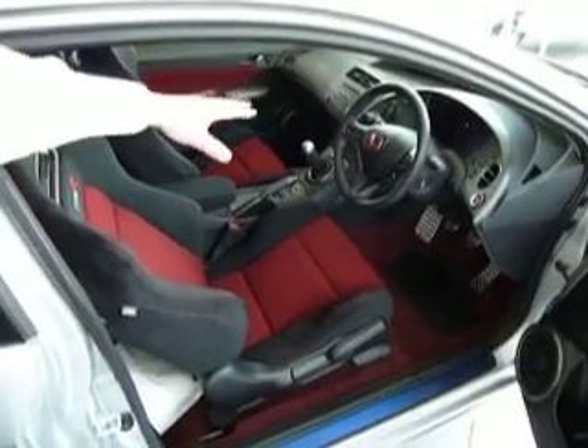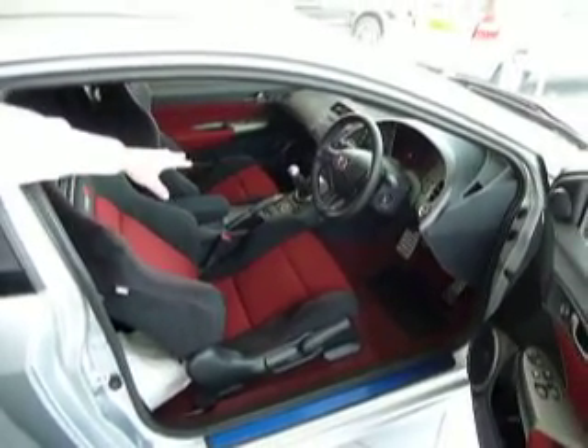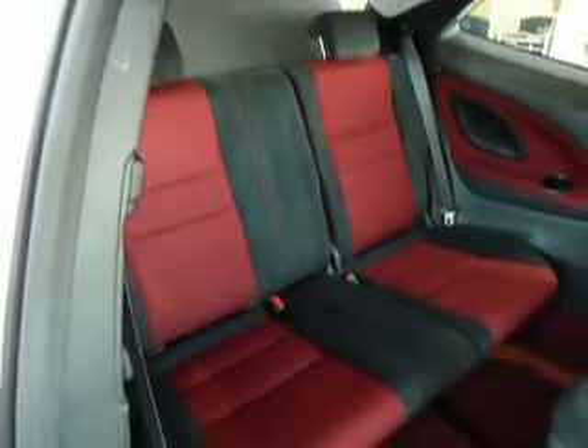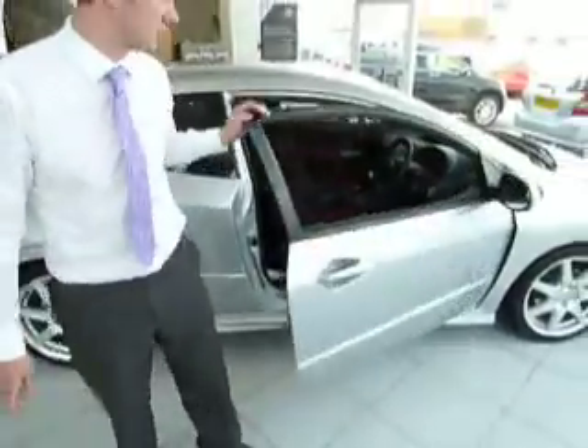You've got dual-zone climate, so you can alter the temperature from the driver's side to the passenger's side. Very spacious inside, and with a great rear space as well. The car is fitted also with ISOFIX child seats in the rear.